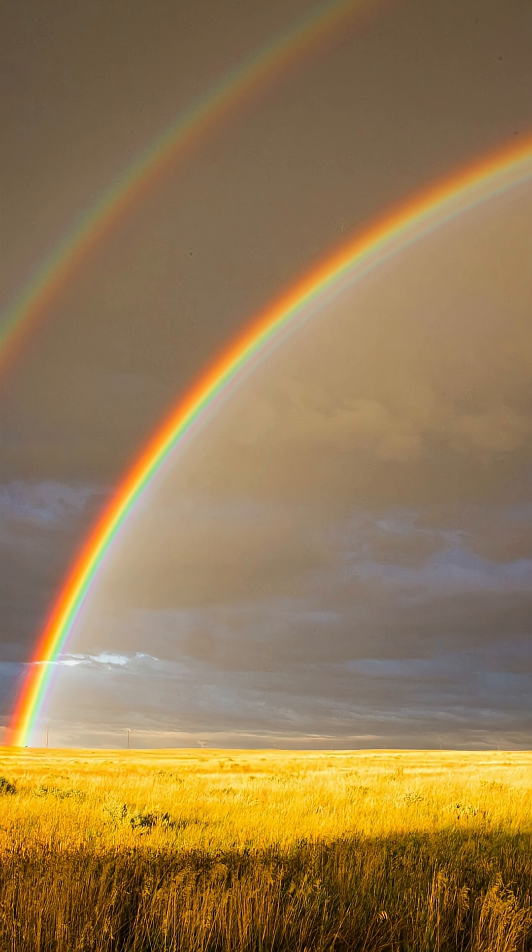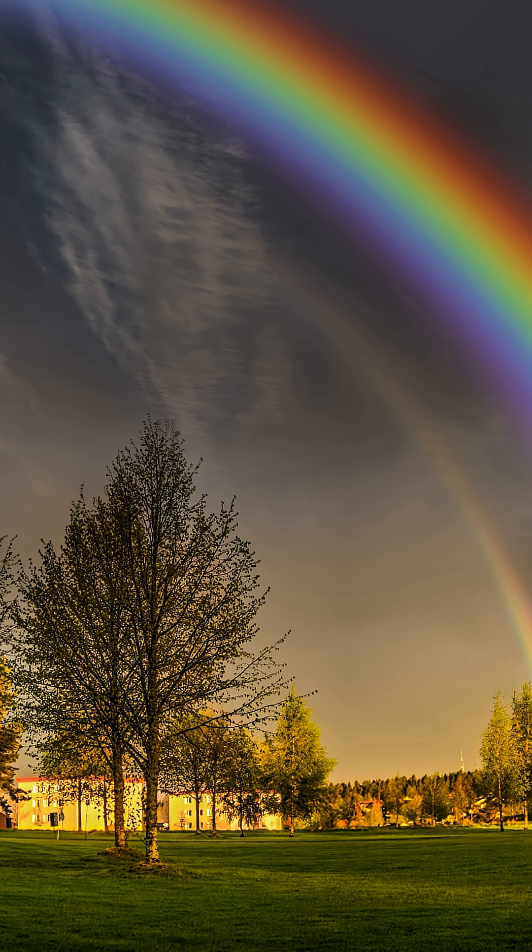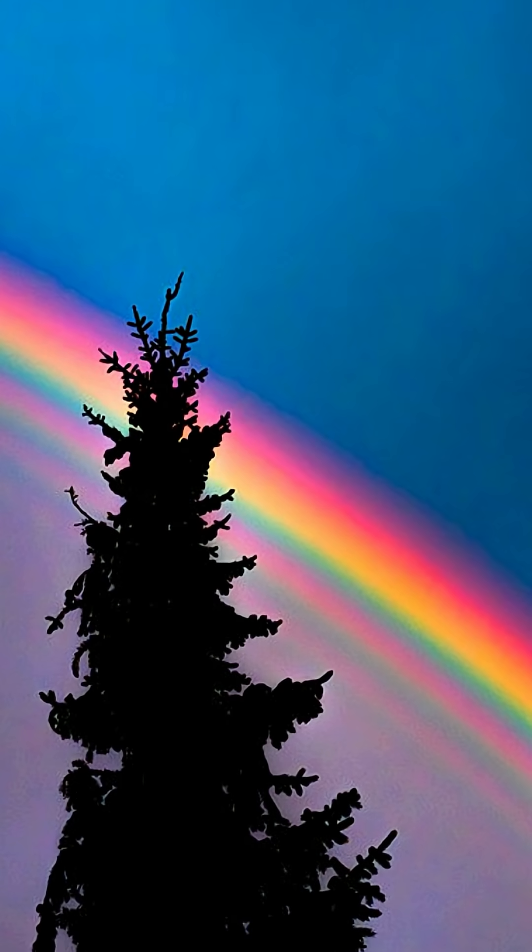Double rainbows are real. The second one is fainter, and the colours are reversed. Sometimes, if it's dark enough behind the rain, the rainbow looks extra bright. That's called a supernumerary rainbow.